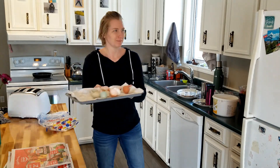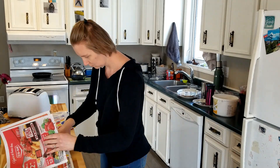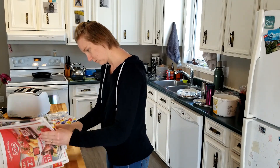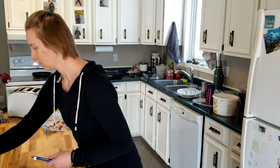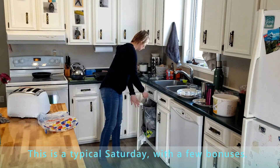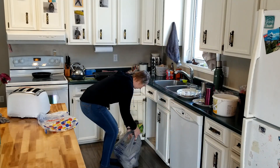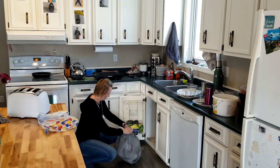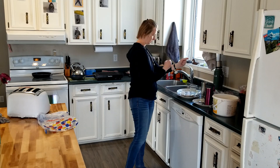Hey there everyone, welcome back to Lydia's Plate. Today's video is going to be a big clean with me and day in the life. Not every day is the same here — there's always something else to be doing, but it does seem to rotate through a certain number of days. There are definitely constants, like dishes always have to happen and food has to be made. Some things are constant every day, and some things are not. Let's see how today goes.